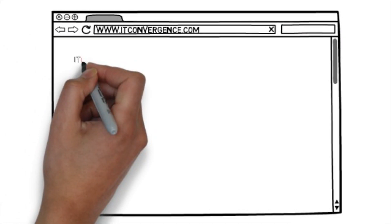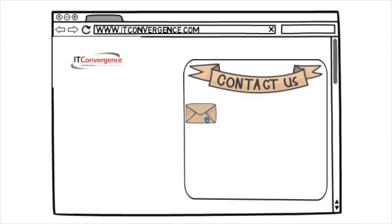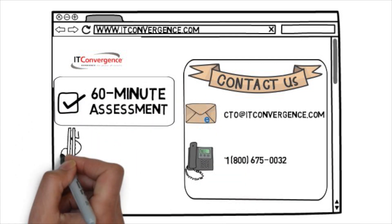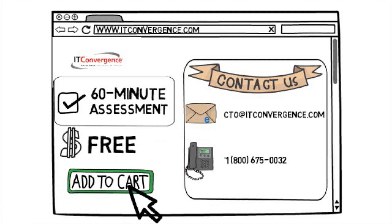This concludes our tutorial of the new features associated with R12.2. I would like to invite you to contact IT Convergence today for your free 60-minute upgrade assessment. On behalf of IT Convergence, I would like to thank you for your time and invite you to join the IT Convergence YouTube channel where you can learn more about Oracle EBS features and functions. Thank you.